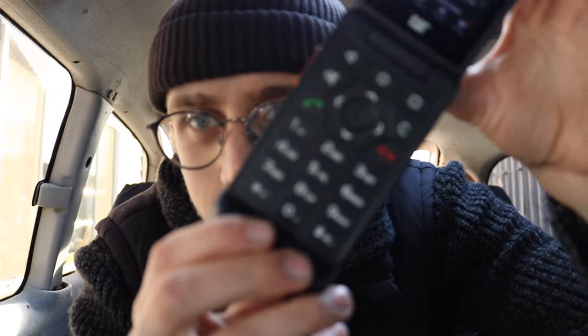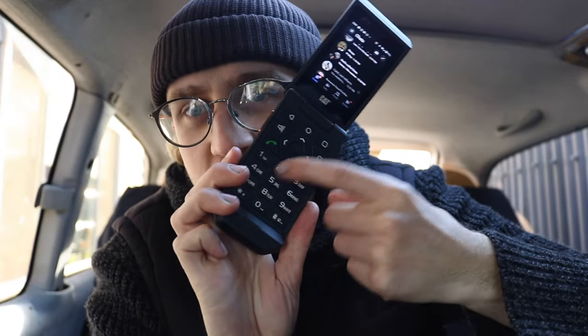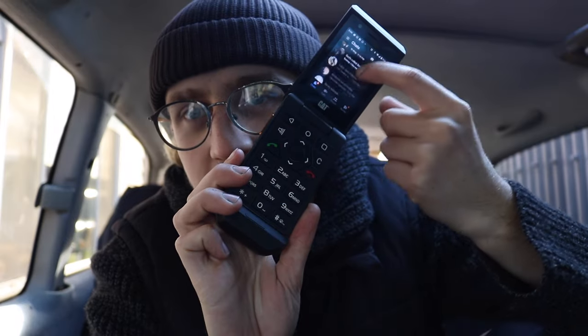And this is the Cat S22 Flip — so it's a flip phone. It is very, very gangster. You've got the button pad. I can do typing on here, but it's also touch screen.